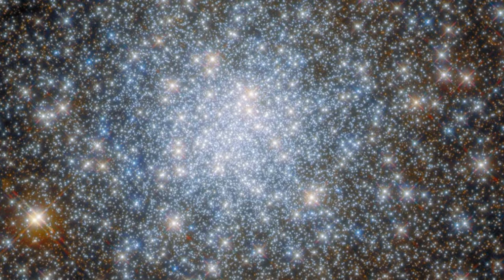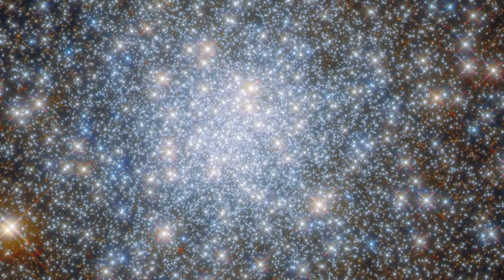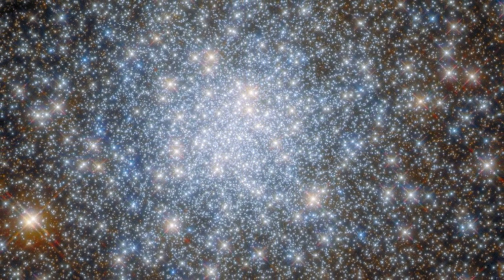NASA and ESA, who co-manage Hubble, have just released a new spectacular image of globular cluster NGC 6638, a star cluster in the constellation Sagittarius.